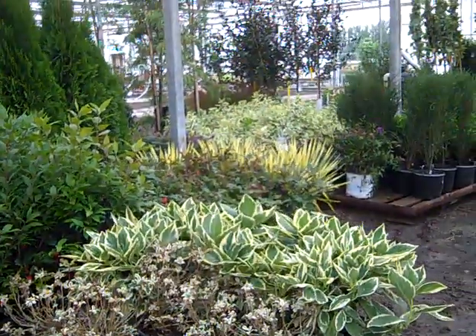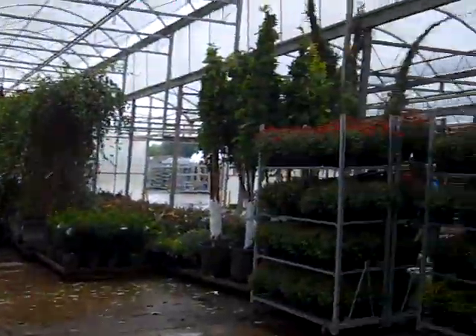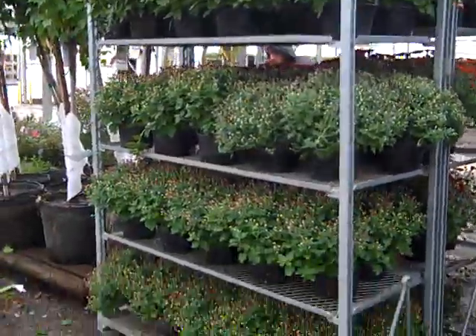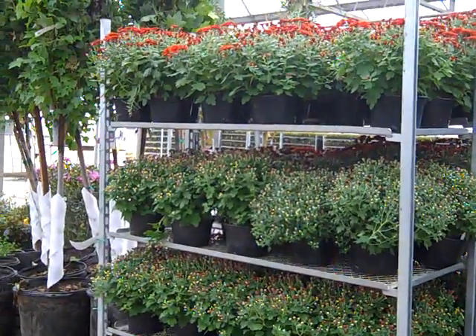Just a sneak peek on the dock as they are assembling orders today — a lot of nice color. Panning back on this side of the dock we can see our garden mums, cracking color. We are winding down on those so I would definitely get your order in. If you think you are going to need mums, don't hesitate.